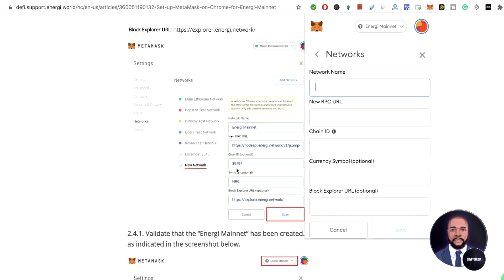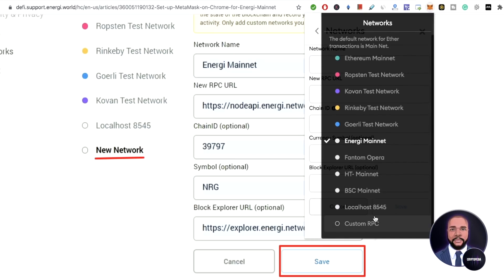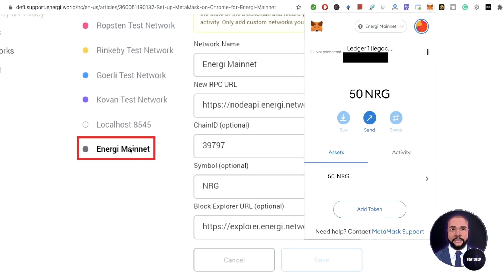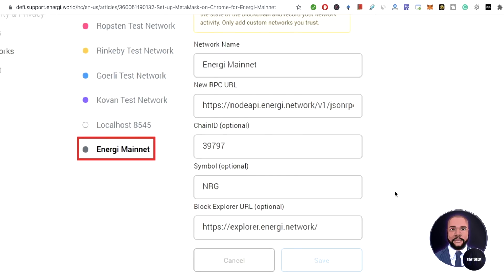After you enter the details, you press save. After you press save, it's going to say Energy mainnet and you'll be on Energy mainnet — it'll look like this when it's done. You'll have the Energy mainnet option, just like what I have. But first, test it out guys — always do test transactions. After you set it up like this, people can send you Energy and you can send them back. You will also be able to use the Energy Swap. So that's what we're going to do right now, let's go check it out.